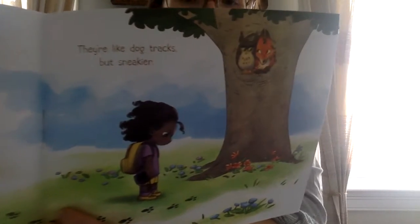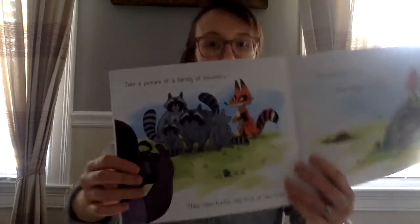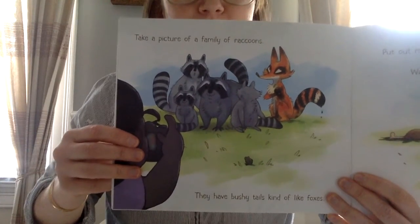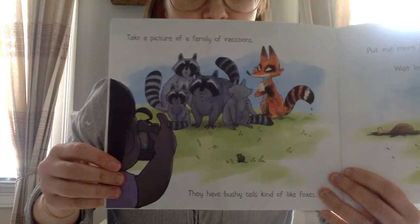Hmm, can you see what's happening there in that tree? Take a picture of a family of raccoons. They have bushy tails — kind of like foxes.